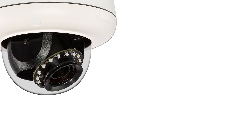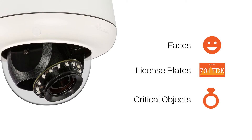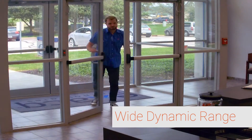The Illustra Pro 3 and 5 megapixel cameras are ideal for capturing details like faces, license plates, and critical objects. The high performance wide dynamic range allows users to simultaneously view high contrast areas.